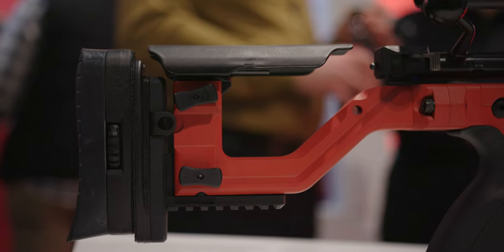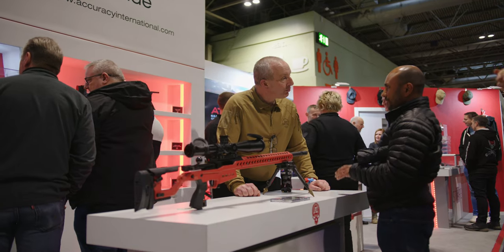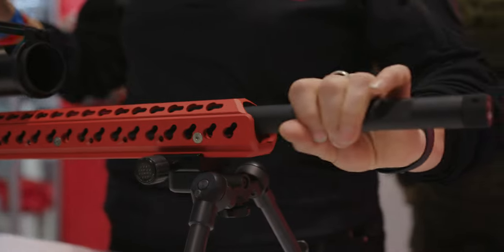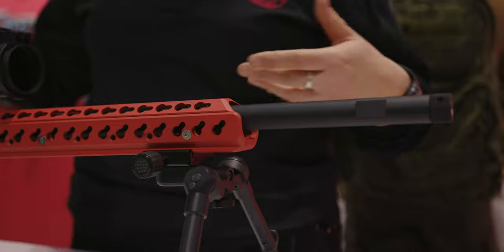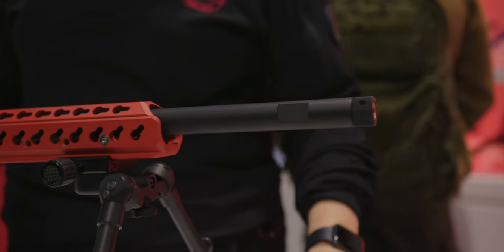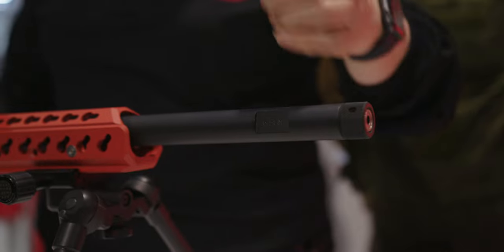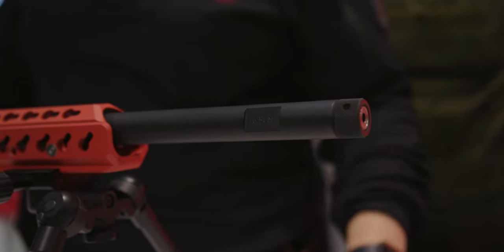Accuracy International has a quick lock barrel change system. There's a screw here — if you loosen that, you can by hand unscrew the barrel and change it out for different calibres and different barrels. The reason we have the flats cut in there is that if the barrel is hard to remove, you can put a spanner on it and it gives you leverage.